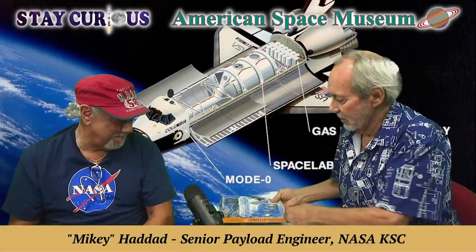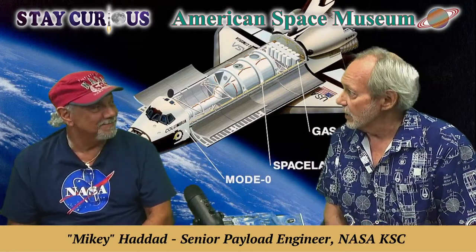Welcome everybody to the American Space Museum. I'm Mark Marquette. We're so glad you're with us today to Stay Curious with Mikey Haddad, expert in space shuttle payloads — and an expert because he wrote this book, Shuttle Payloads. Mikey, great to see you. Good to be back, Mark.